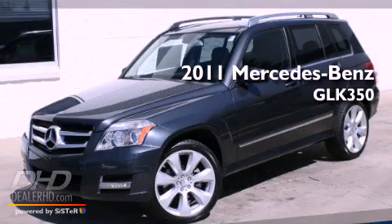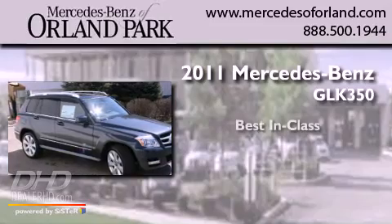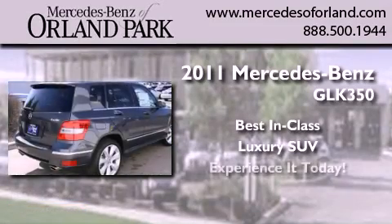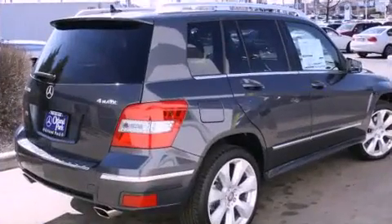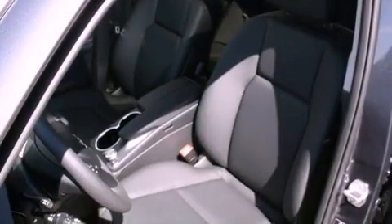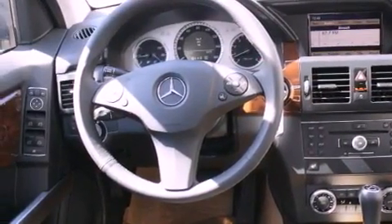This is a brand new 2011 Mercedes-Benz GLK 350. Its top features include heated seats, a power rear liftgate, cruise control, fog lamps, a low-tire pressure indicator, traction control and stability control systems, the tele-aid system, xenon headlights, heated side-view mirrors, and roof rails.